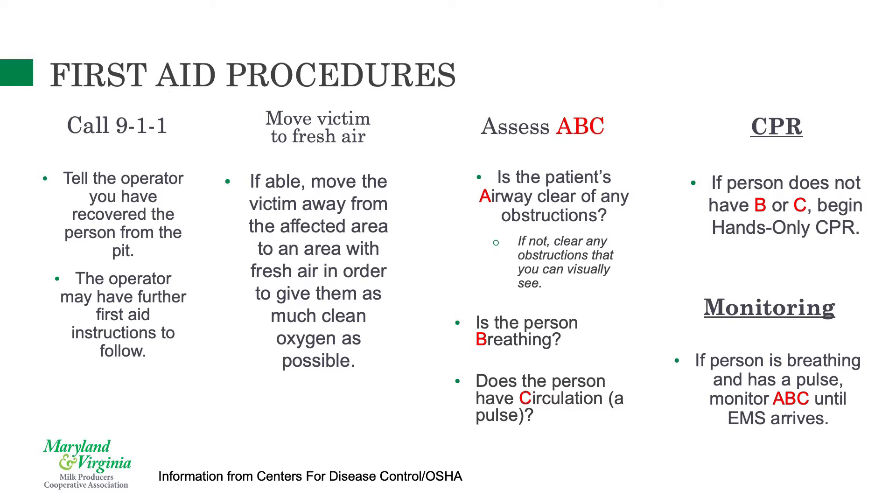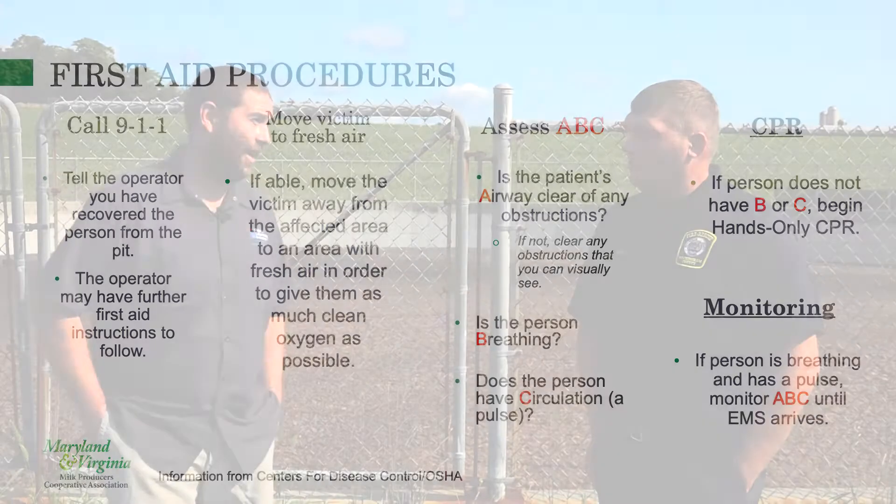If someone does become incapacitated and you have a harness and rope to pull them out, their biggest problem at that point is their respiratory tract — they've become anoxic. The most important thing is CPR. We're in an age where hands-only CPR is acceptable, and compressions alone can get some ventilation into their lungs before first responders arrive. It's also a good idea for farms to have oxygen tanks available — having oxygen to give the patient is very helpful.